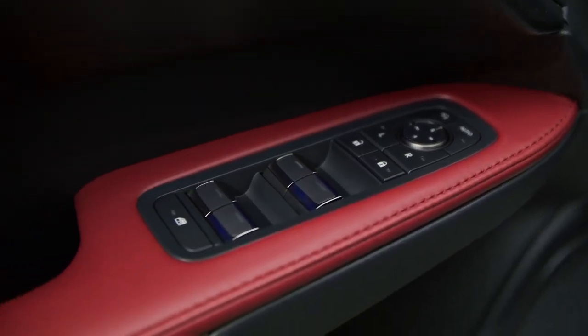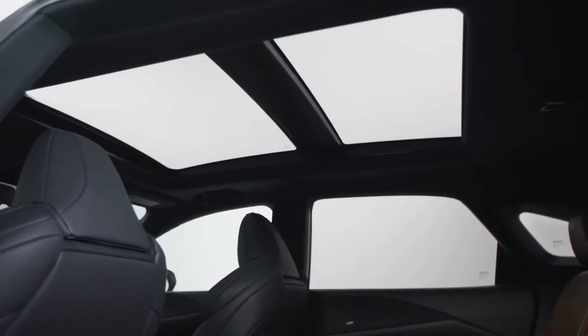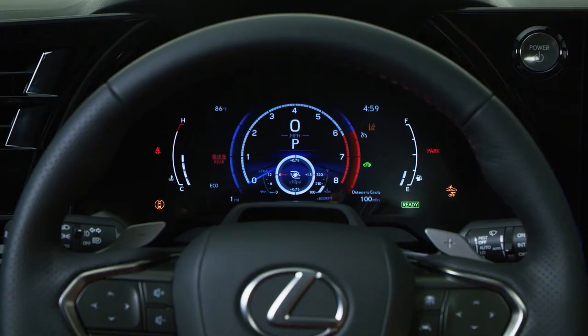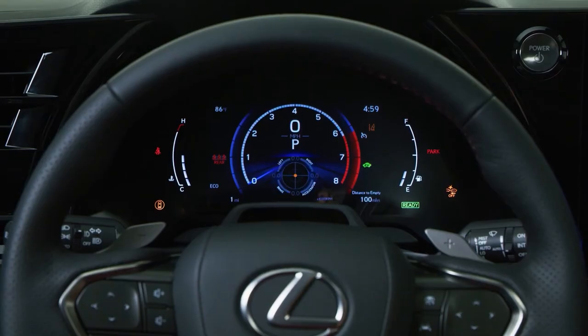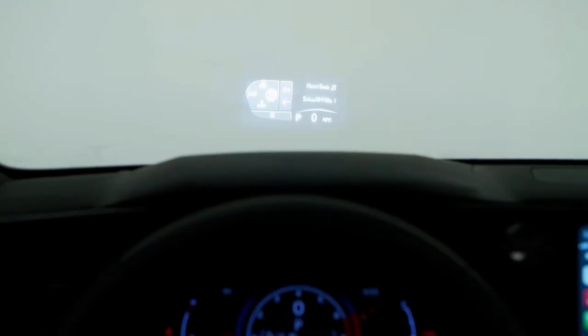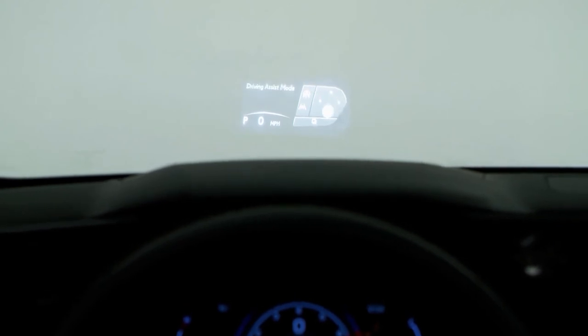attractive door trim options, and an available panorama glass roof that evokes a relaxed, open atmosphere with just a touch of the e-latch system. To reduce driving distraction, driver controls such as the steering wheel switches, available head-up display, available navigation, and audio have been developed in a useful, simple arrangement.